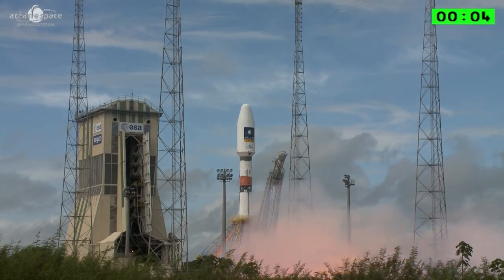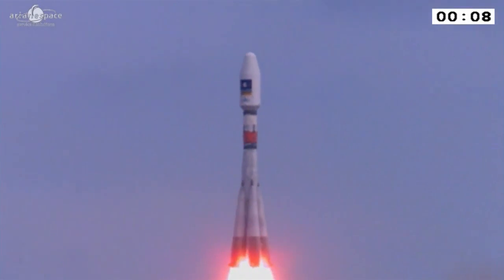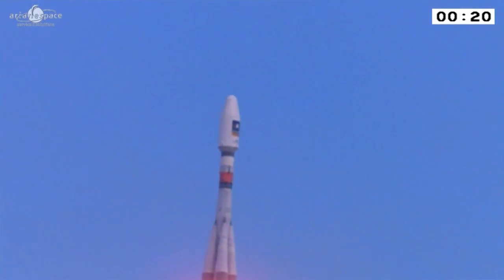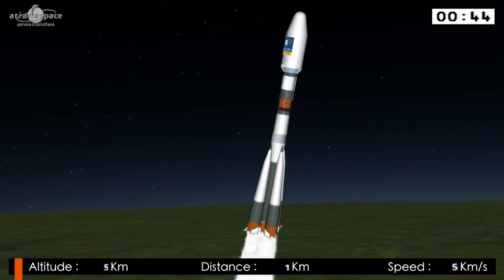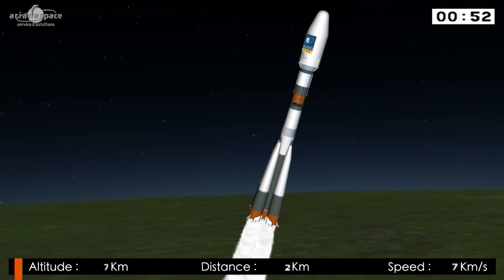7, 6, 5, 4, 3, 2, 1 — top — décollage. Soyuz, you saw, lifting off perfectly from French Guiana, beginning her ninth mission from the spaceport. It's always impressive no matter how many times you see Soyuz powering into the sky — today, the blue sky over French Guiana.